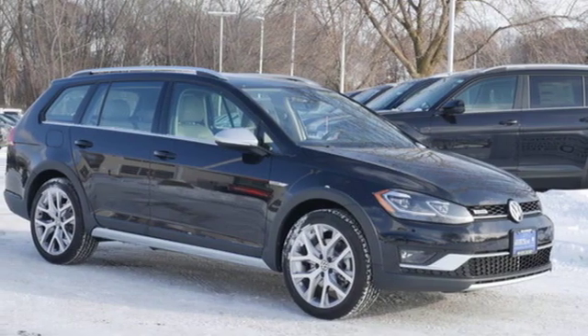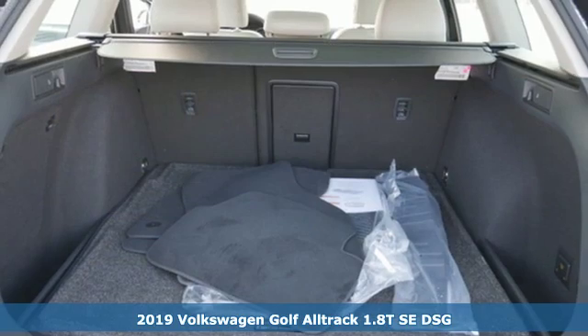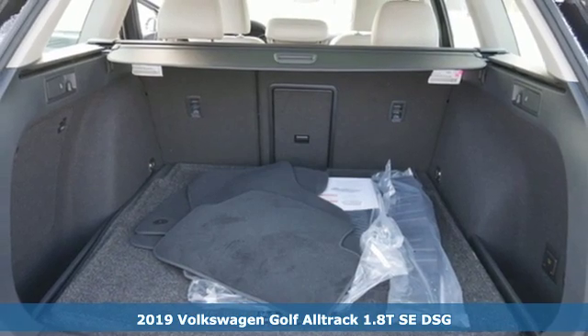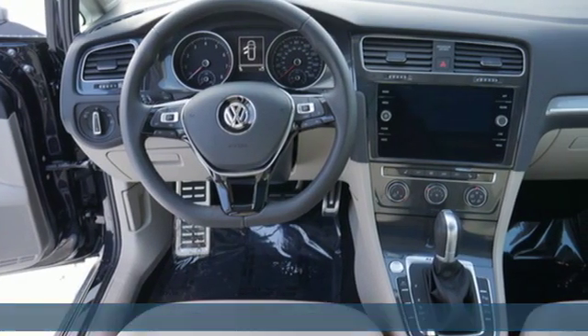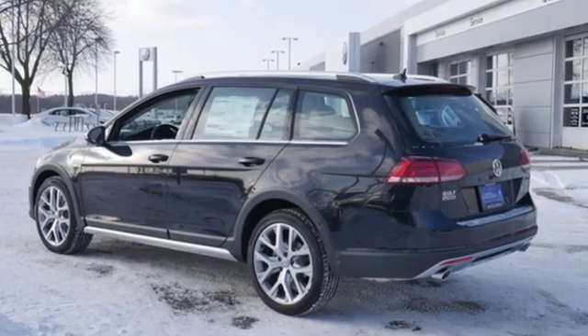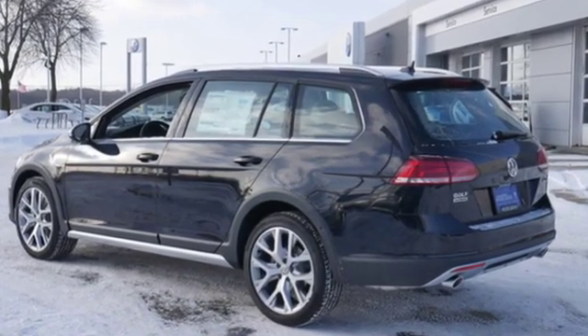It's a new 2019 Volkswagen Golf All-Track. Getting to the great outdoors is no great feat in this Golf All-Track. Those destinations that were once out of reach are now under your tires. It's equipped for all your driving needs and wants.